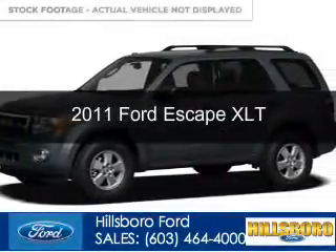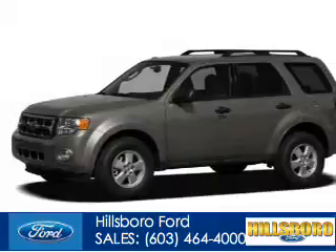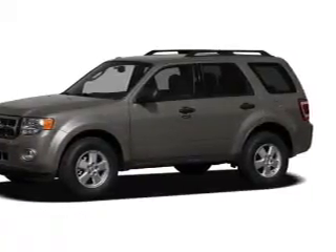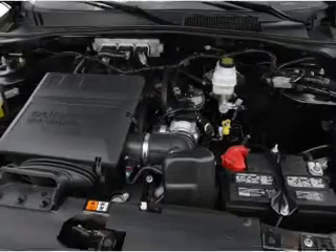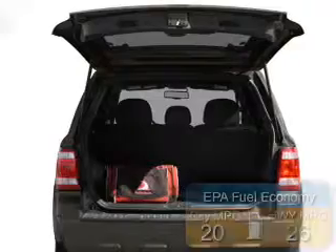This is a used 2011 Ford Escape, powered by 4-wheel drive, a 2.5-liter 4-cylinder engine, and a 6-speed automatic transmission. Great fuel efficiency saves you money by requiring fewer trips to the gas station.